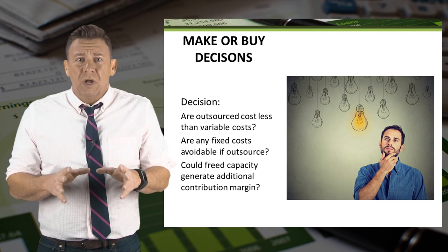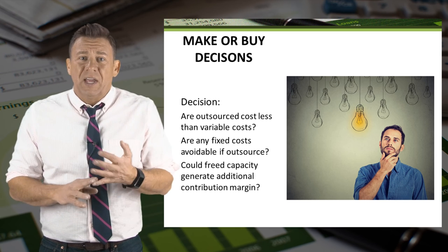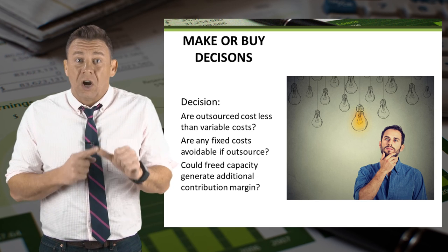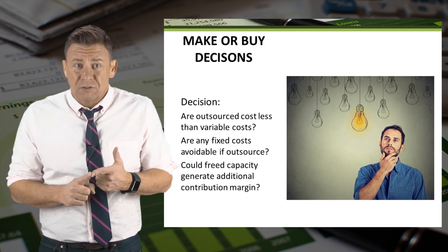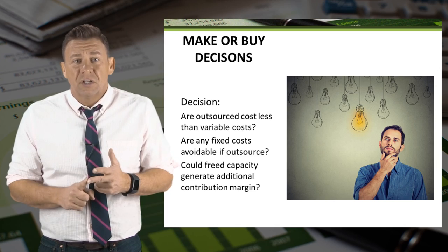Each example you see will be a little bit different. Remember to focus on the incremental changes and the following considerations: Are outsourced costs less than variable costs? Are any fixed costs avoidable if outsourced? Could freed capacity generate additional contribution margin?